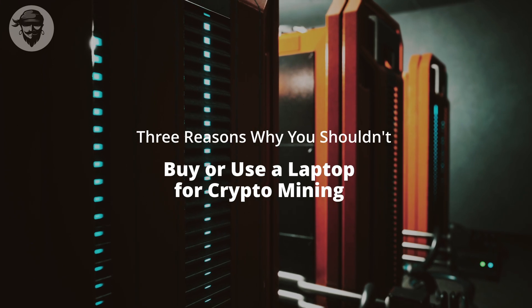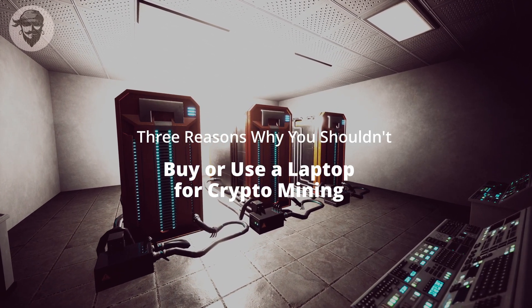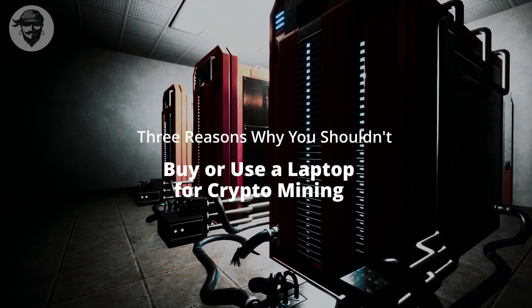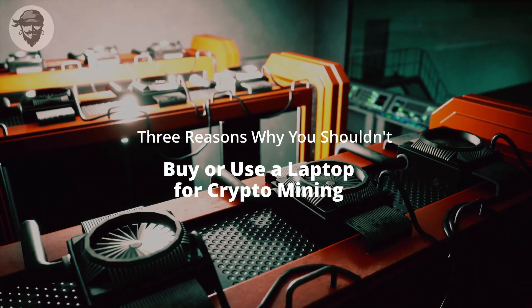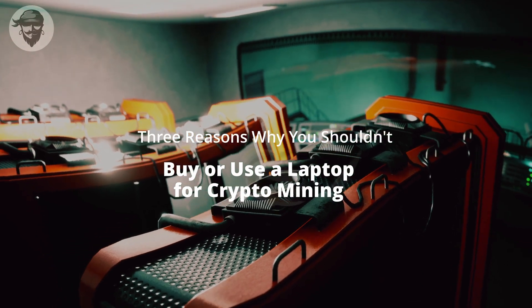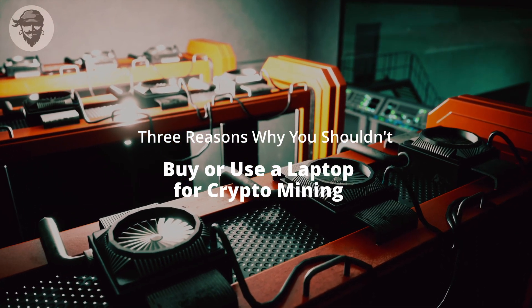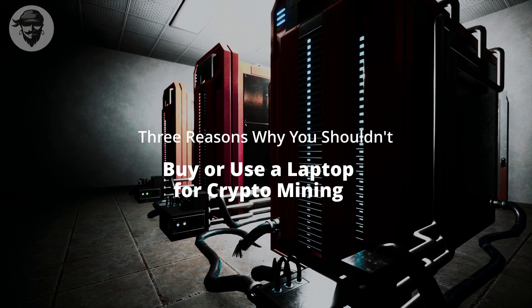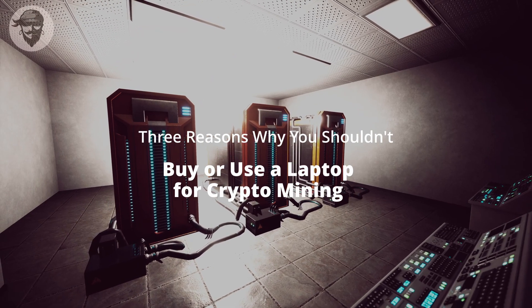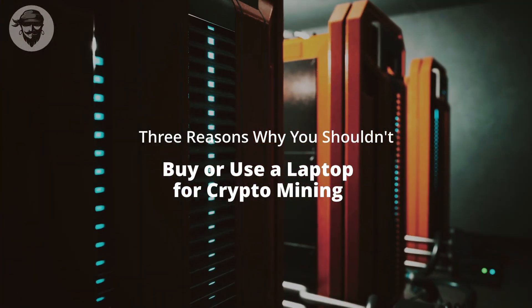This creates a problem because in most cases it will take several months to see anything resembling a return on investment. A laptop with an RTX 3080 will cost between $3,000 and $3,500. According to the Ethereum network's difficulty at the time of this press, if it mines as well as an RTX 3070, you can expect to earn $2 per day, $60 per month, or $720 per year — meaning it will take five years just to see a return on investment. And that's not even accounting for electricity costs, which make earnings even thinner.